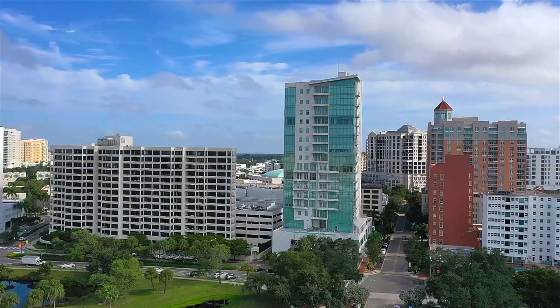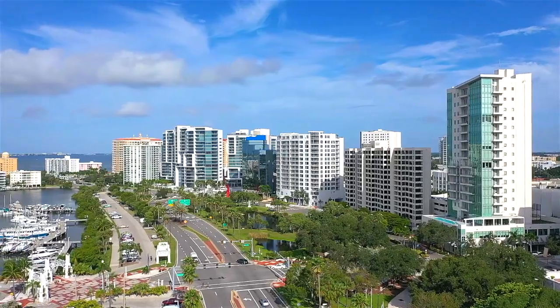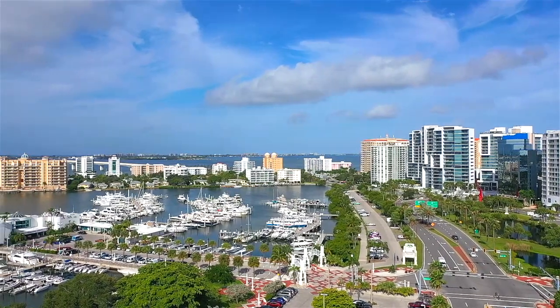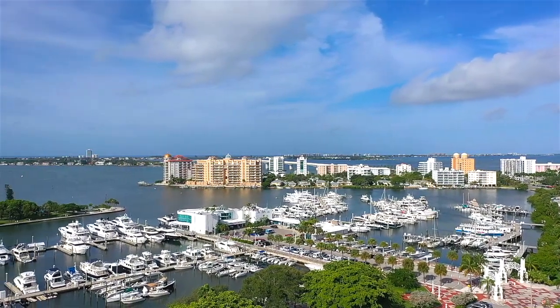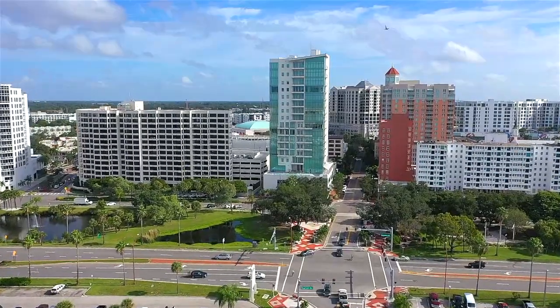I have always loved this building. It's only really been here for four years. But if you're right in downtown, it's on the corner of Main Street and Gulf Stream. So these views looking out to the bayfront, to the bridge, to Marina Jacks — beautiful. The views are stunning here. And it's really quite a striking building from the exterior as well.